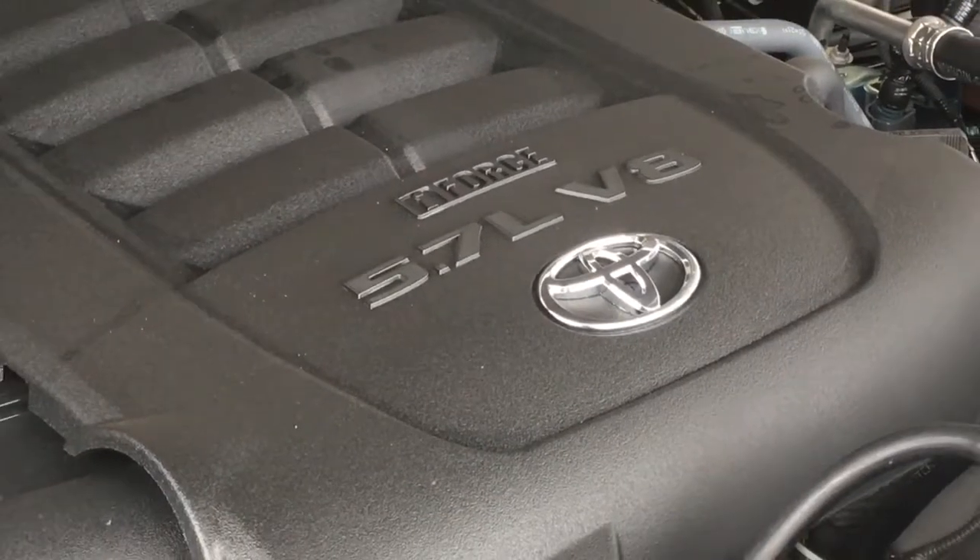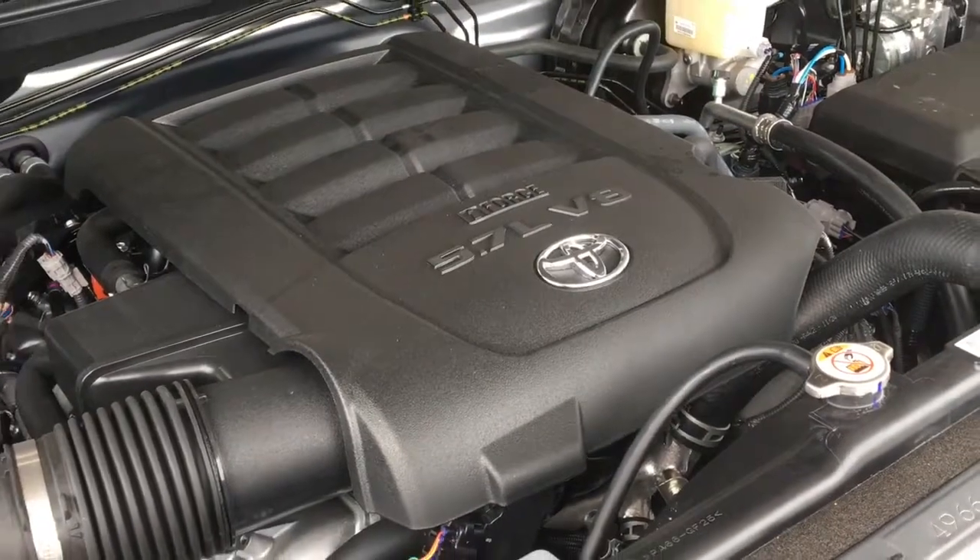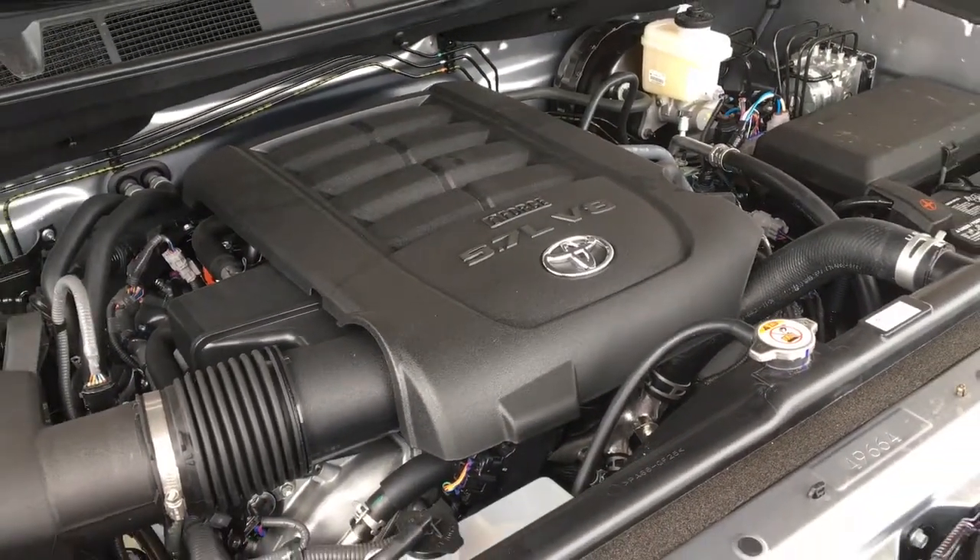Power comes from a 5.7-liter i-Force V8 producing 381 horsepower and 401 foot-pounds of torque, mated to a 6-speed automatic and 4-wheel drive.